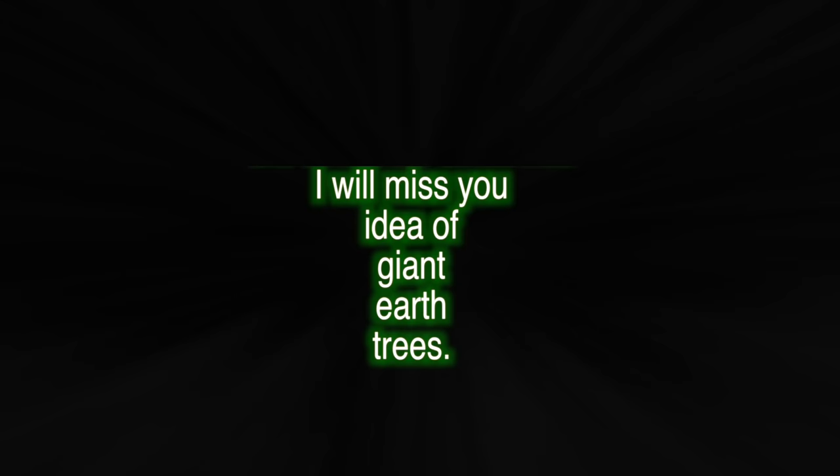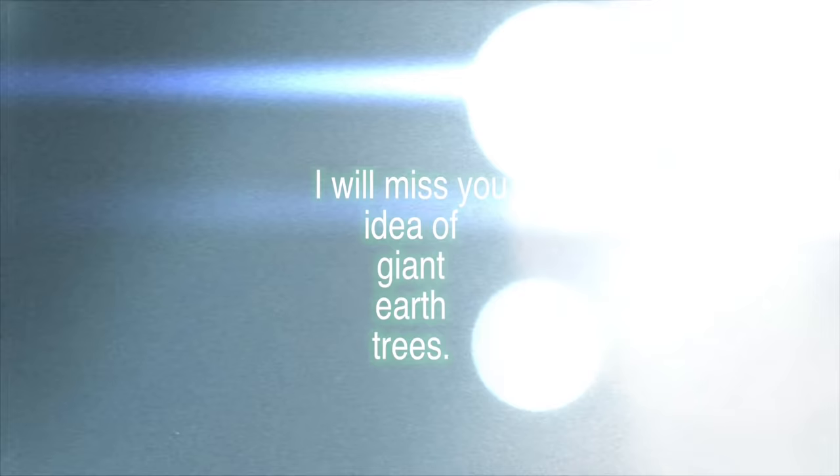In all honesty, I want to believe that this, my very own planet, had such incredible monoliths reaching towards the heavens. But I have to go where the evidence takes me. I will miss you, idea of giant earth trees. But hey, if you've got other evidence we didn't cover in this video, we'd love to hear about it — please leave a comment below. I'm still hoping that someday we will find evidence these giant trees really existed.